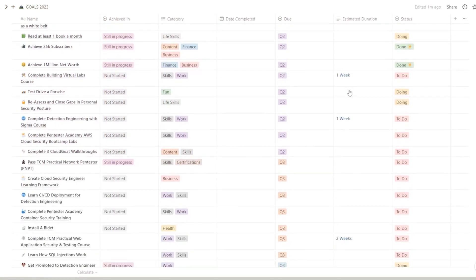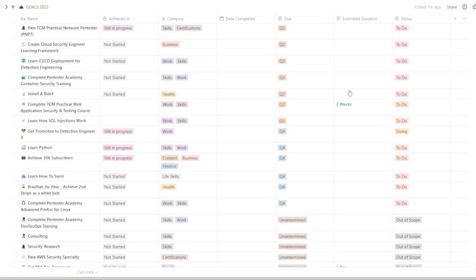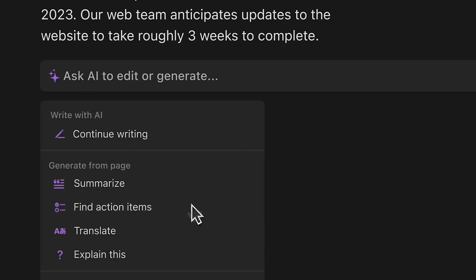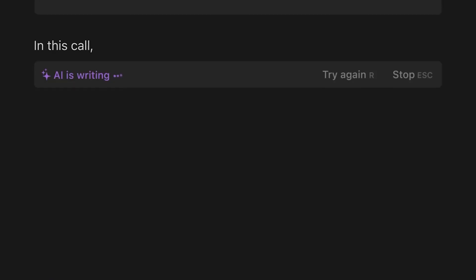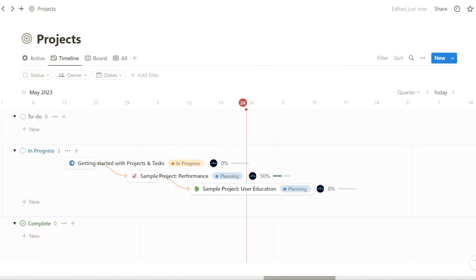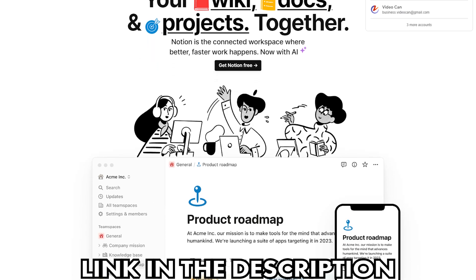With unique features like task databases, tracking tasks becomes extremely easy. Notion's AI autofill feature allows you to summarize any project or task instantly. You can also draft and edit project plans, record results, and much more. You can get started with Notion projects for free by clicking the link in the description below. A big thank you to Notion for sponsoring this video and continuously supporting my productivity.